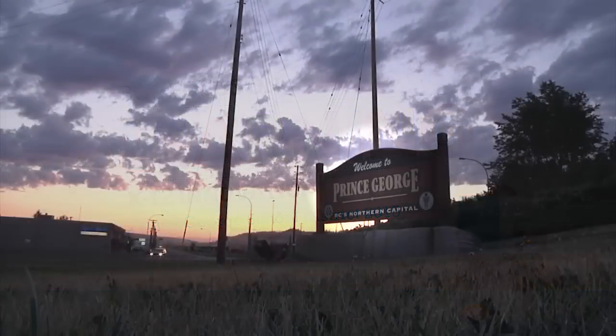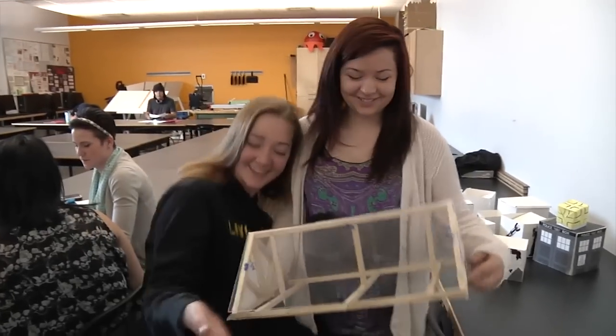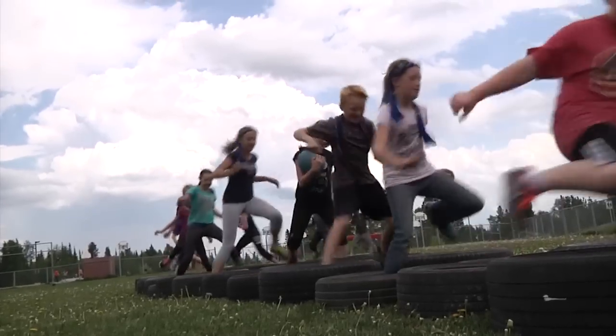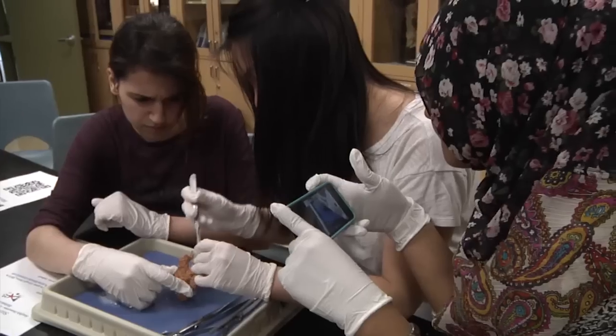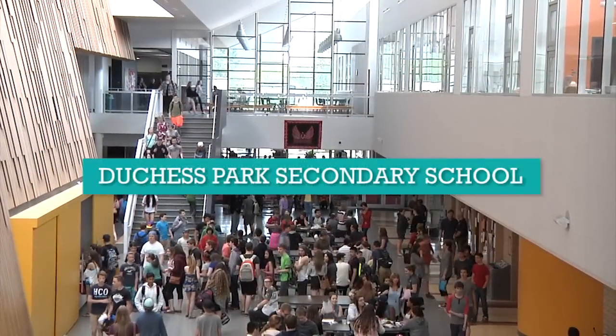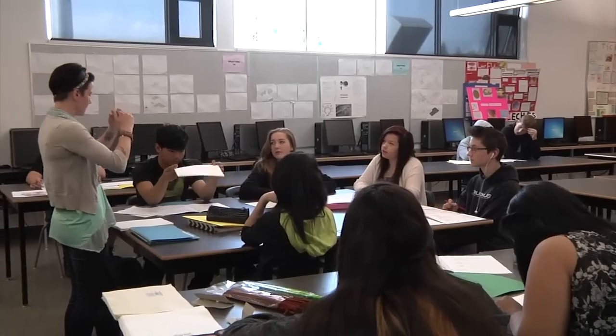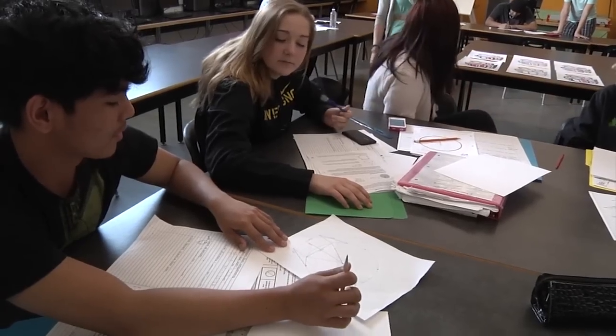We're looking at system change, transformation, looking at trying to make learning more relevant for kids, and of course at the end of the day we want them to be ready for a workforce of the 21st century. So right now we are in Apprenticeship and Workplace Math 9, which is a project-based approach to mathematics education for students who struggle with a more traditional classroom setting.